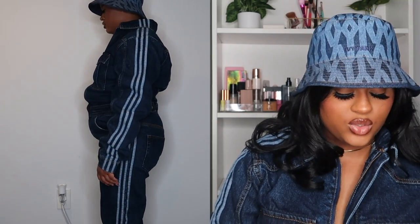So this is the Ivy Park denim snapsuit — it fits perfectly. I got it in a size small, which I was a little nervous about. I'm always nervous with Adidas sizing. This snapsuit retails for $180 — a little expensive, but it's really good quality and fits really nicely.